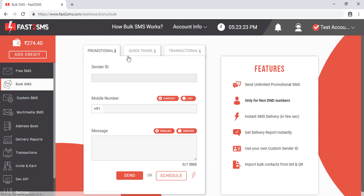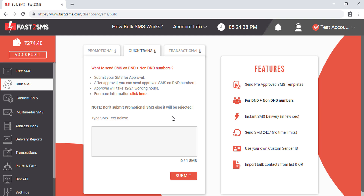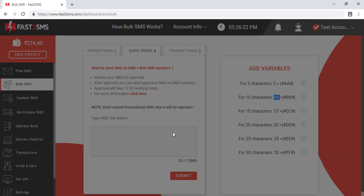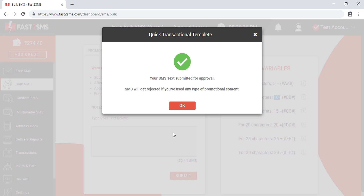Now let's understand how quick transactional SMS works. To send SMS to DND and non-DND numbers, you first have to get your SMS template approved. Make sure you don't submit any promotional or marketing template, as it will be rejected. For example, for an OTP-based SMS you can submit a template like 'Your OTP is [variable]'. Fast2SMS provides variable options — 5-character or 10-character variables — that can be changed even after approval. Template approval takes 12 to 24 working hours.